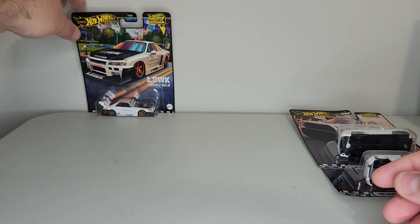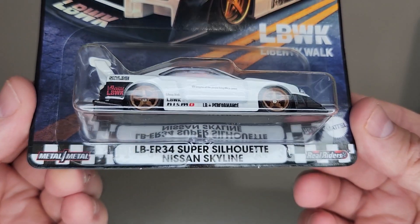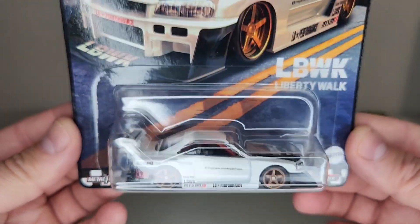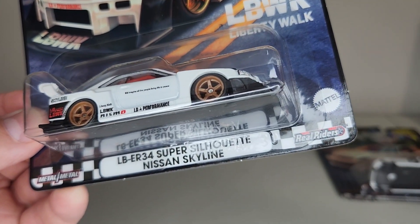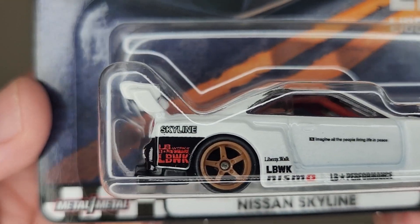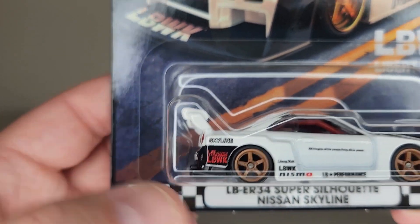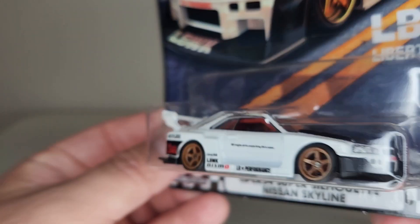Last but not least, we have the Liberty Walk ER34 Super Silhouette Nissan Skyline — looking fantastic. This one has red roll bars but a black interior; it's kind of a nice contrast. 'Liberty Walk' is in red on the side and the NISMO logo is also red.